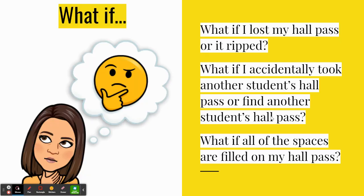Overall, please be responsible with your pass and go where you say you are going. Anytime you leave, you should go directly to your destination and then directly back.